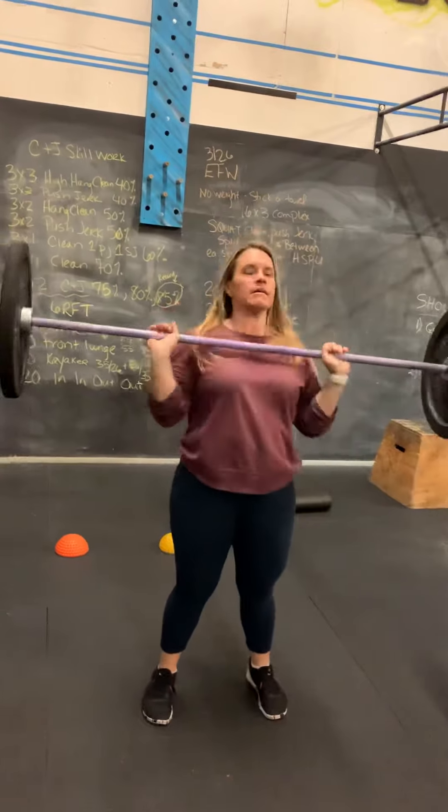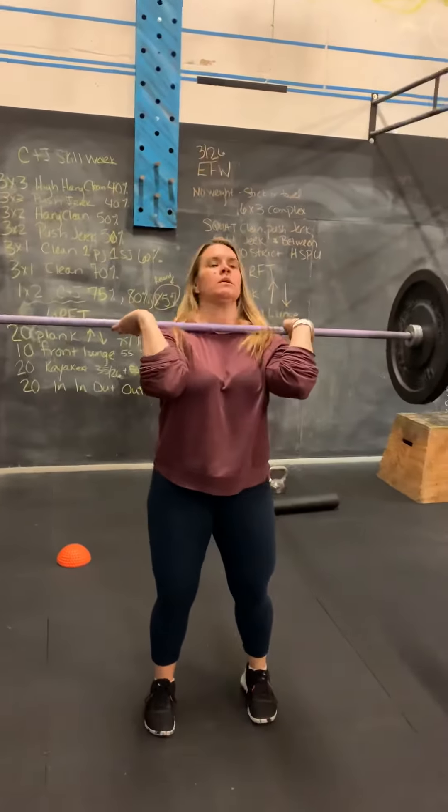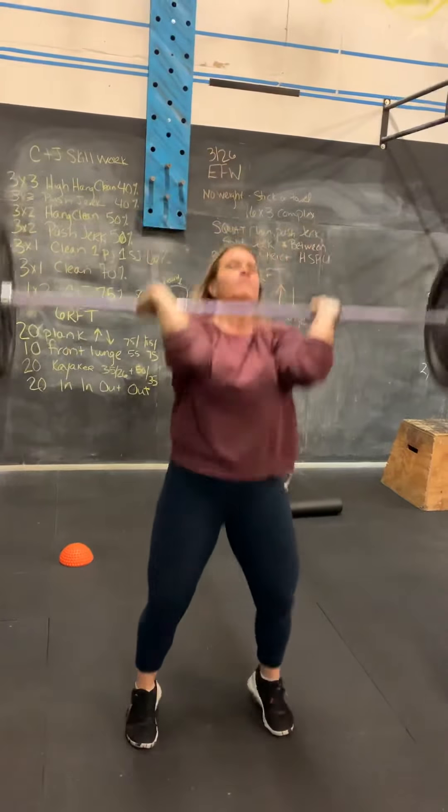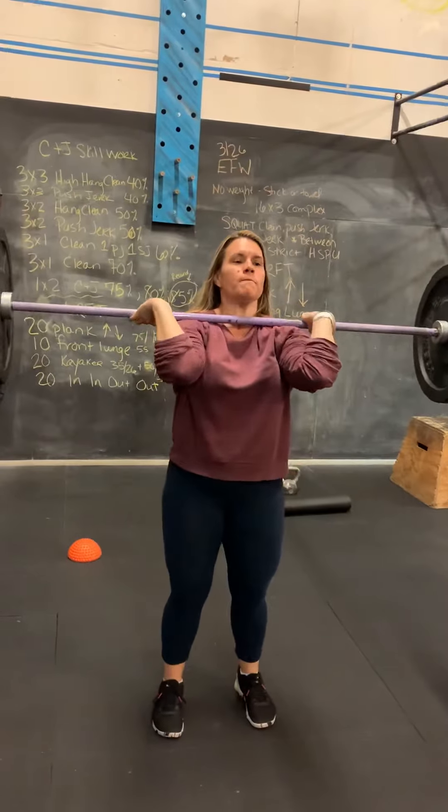After that, we're doing three sets of three on the push jerk. Push jerk again is dip, drive and drop. Make sure you lock those arms out each time. We'll do three sets of three of that.